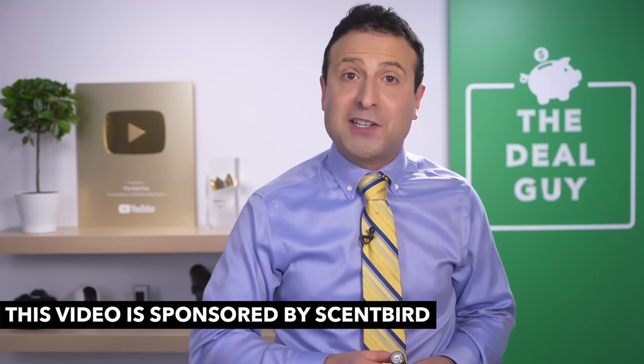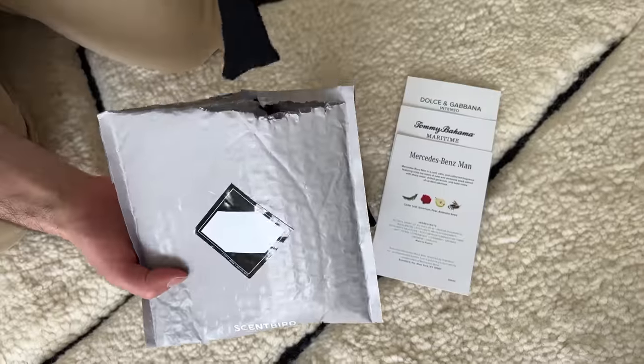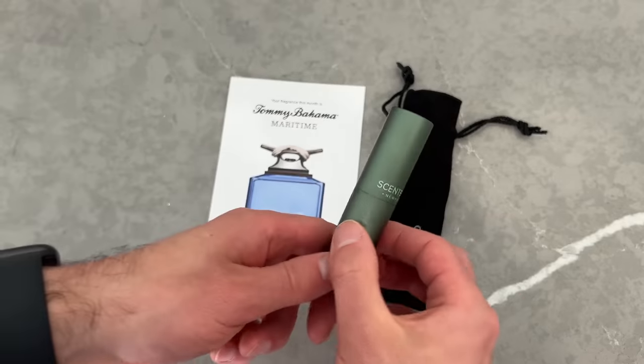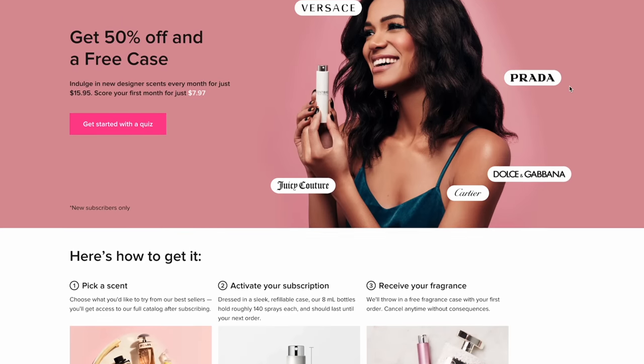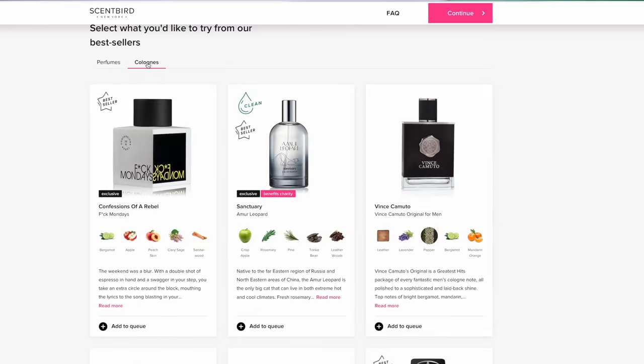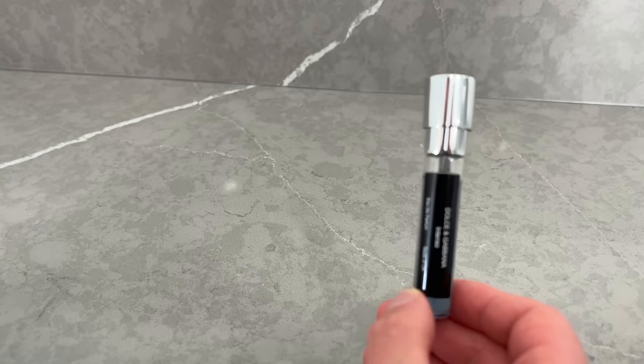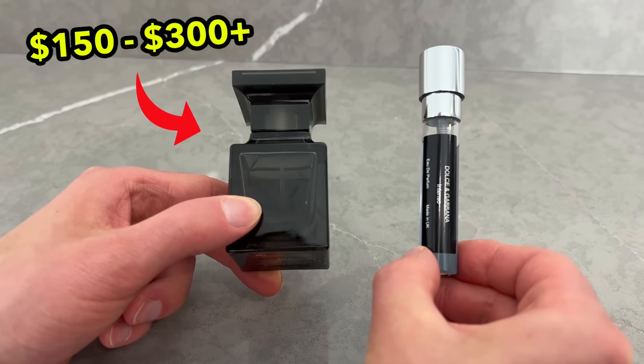Thanks to Scentbird for sponsoring today's video. Scentbird is re-imagining how you discover, shop for, and experience fragrance. Scentbird lets you choose a new designer fragrance every month for just $16. Every month you get to pick what you want so there are no surprises. They've got perfumes, colognes, and a lot of unisex options. With each fragrance you get a 30-day supply so you can experience the fragrance without committing to the full cost of a bottle that could run from $150 to more than $300.